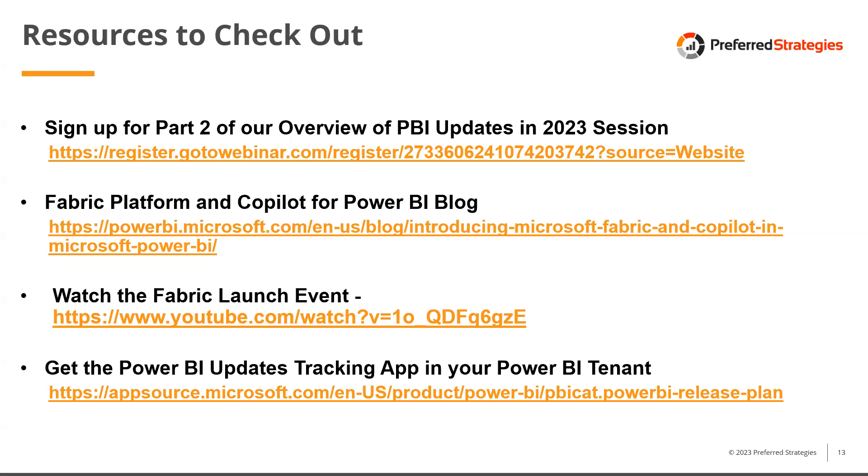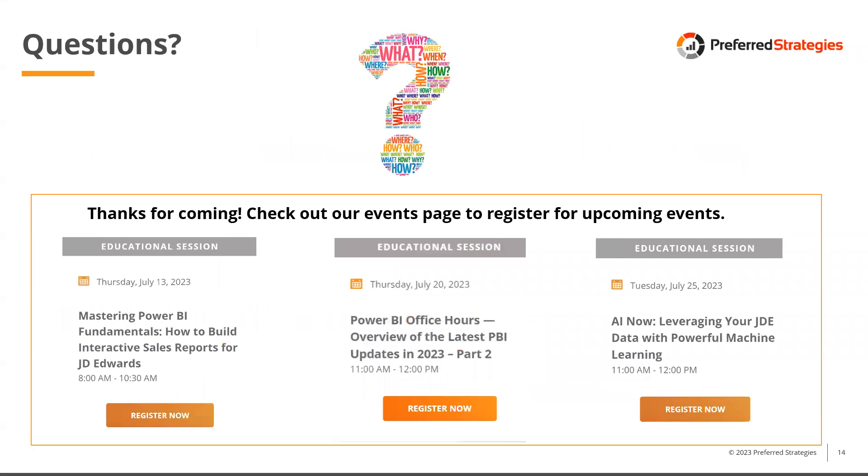Before opening for questions, a few upcoming July sessions to highlight: a two-hour hands-on workshop with training director Michelle on building interactive Power BI reports, Part 2 of this update series, and an AI Now presentation by CEO Todd Wilson on July 25th about leveraging machine learning over ERP data. Check out the events page on the website if you're interested in any of those.